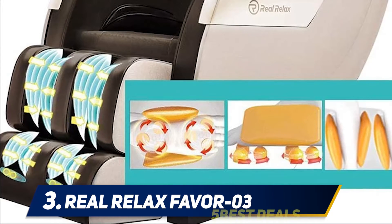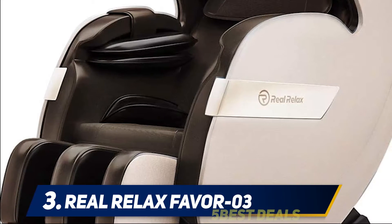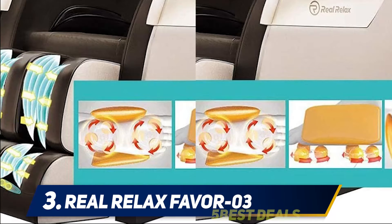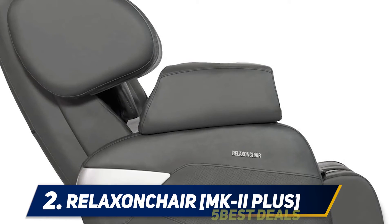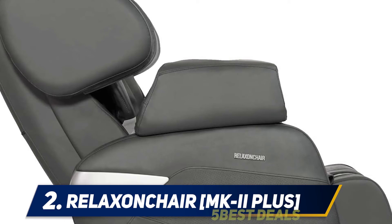Its 400-pound weight capacity is at least 150 pounds more than that of most other massage chairs. For more information and pricing, check out the product links in the description. Coming in at number two: the Relaxen Chair MK-2 Plus. The Relaxen Massage Chair MK-2 Plus Full Body is a high-quality, zero gravity massage chair — a very affordable option with excellent features.